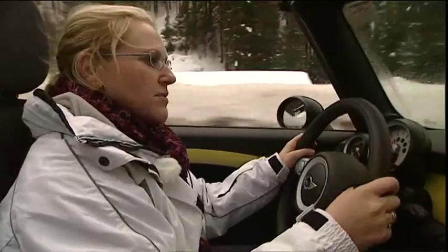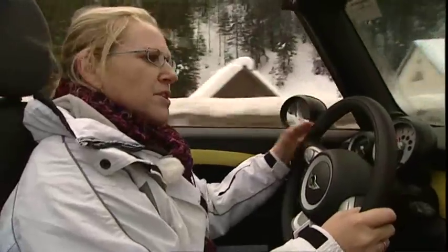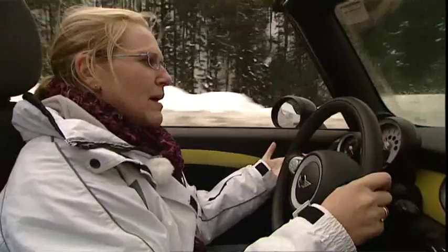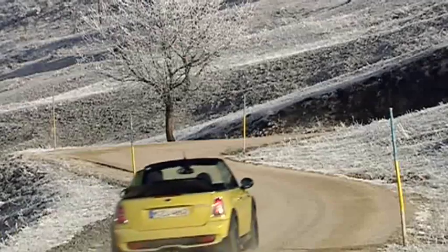They have razor-sharp steering, as you'd expect from a Mini. But the trade-off is actually the firm ride — it's a little bit bumpy. On most roads, you can feel every bump.